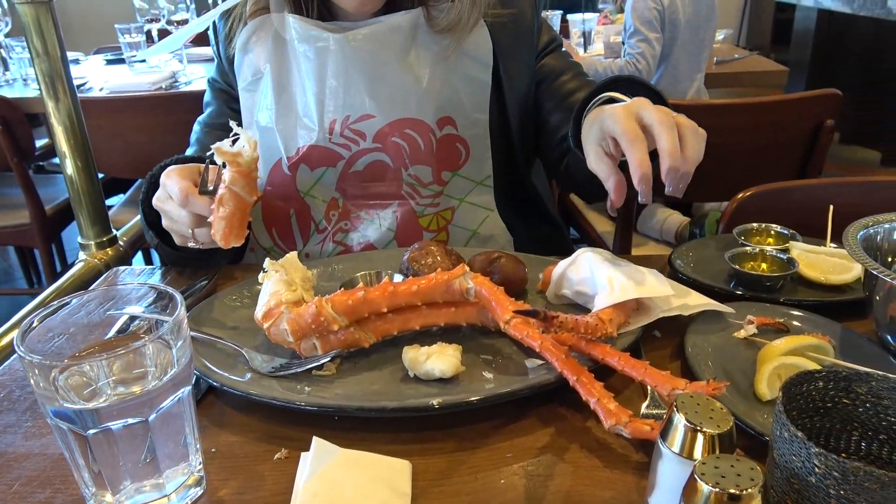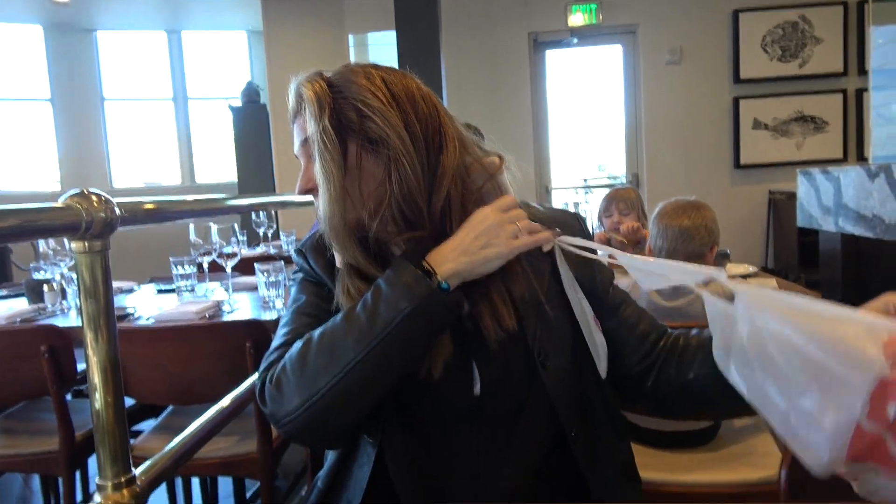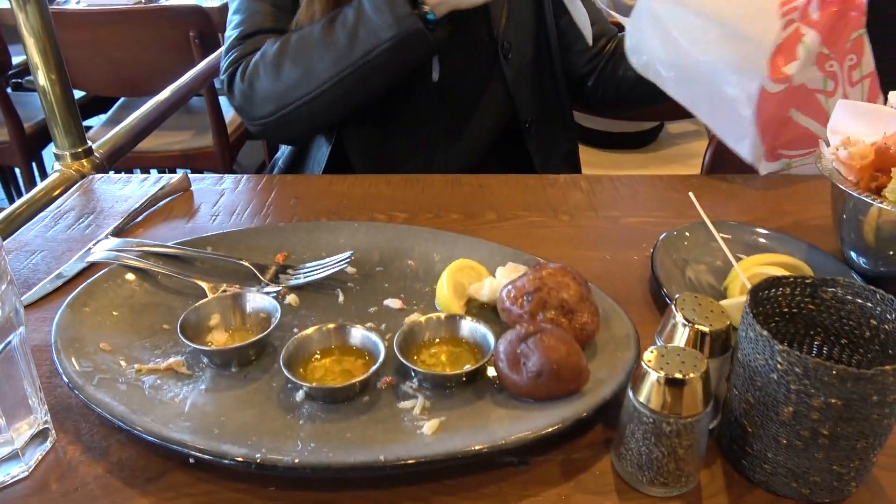A lot of work for king crab, but it's worth it. The bib is coming off — here's our aftermath.